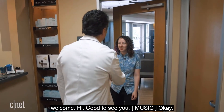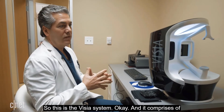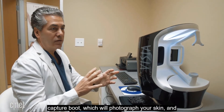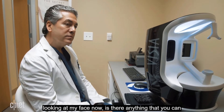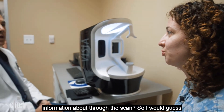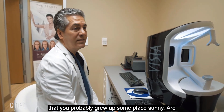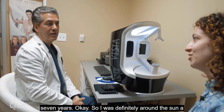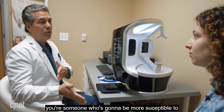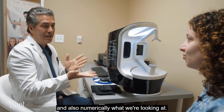The doctor welcomes Sarah and explains the Vizia system, which includes an image capture booth that photographs the skin and feeds data to a computer. Looking at her face, the doctor guesses she grew up somewhere sunny. She confirms she's a California native who also lived in Arizona for seven years. The doctor notes that being fair-skinned with light eyes makes her more susceptible to sun damage, and the scan will show that visually and numerically.